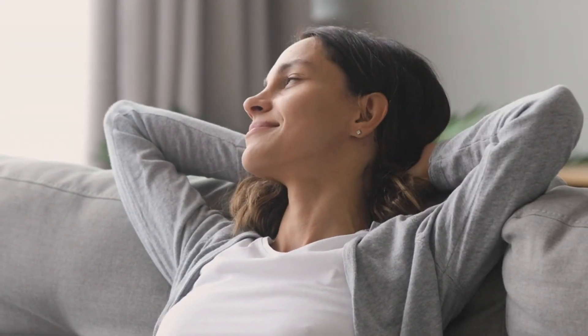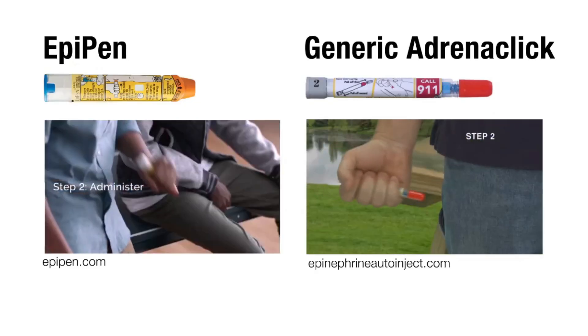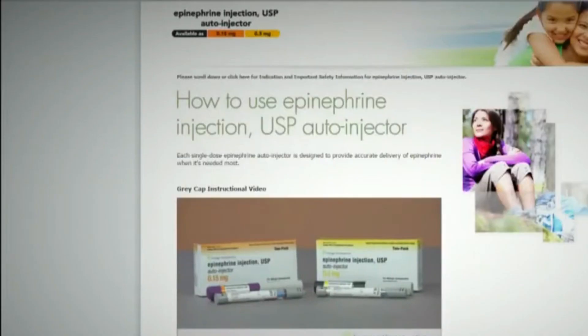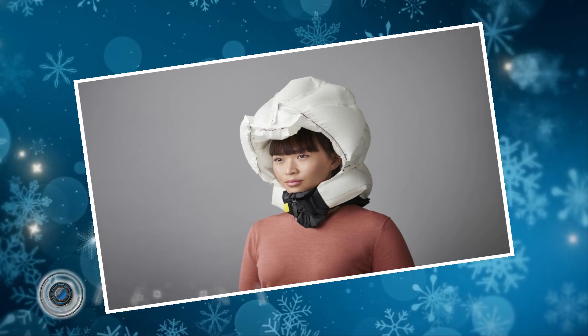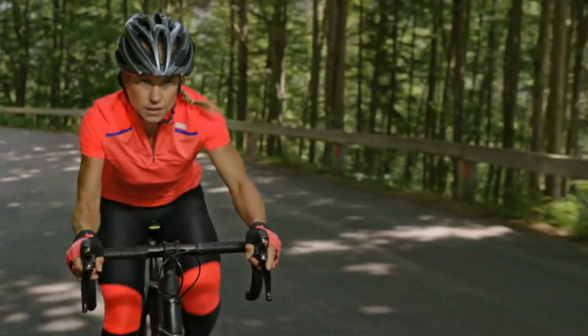This innovative device injects epinephrine through the skin using a patch instead of a needle injection. This patch design can be less intimidating for some people, especially children, and easier to administer during a stressful situation. The EpiPen alternative offers a valuable option for managing severe allergies, allowing people to feel more confident and prepared.